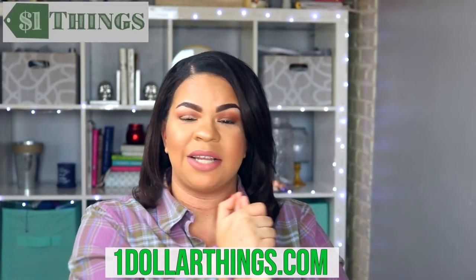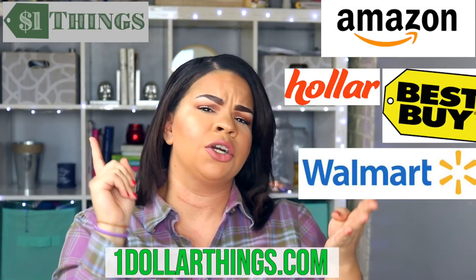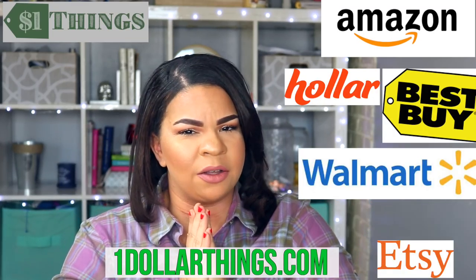I want it to be as cheap as possible. So I was introduced to a website called $1 Things that allows you to search on websites like Amazon, Best Buy, Howler, and Etsy for all of the $1 finds. It basically takes any website and turns it into a dollar store.